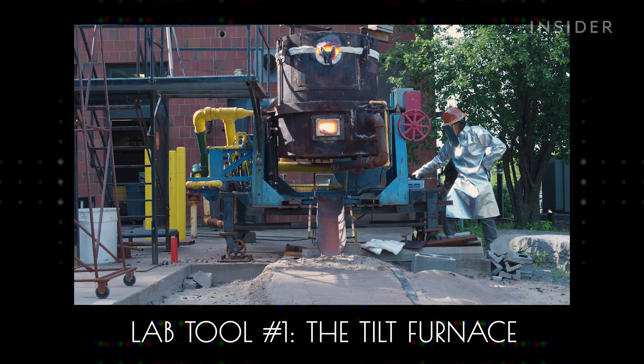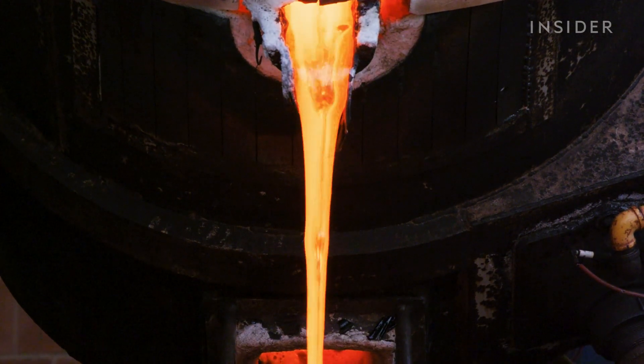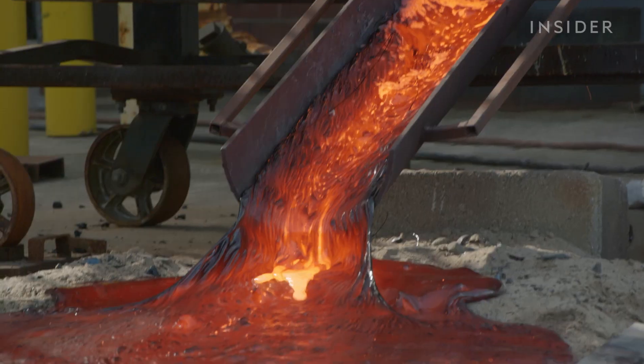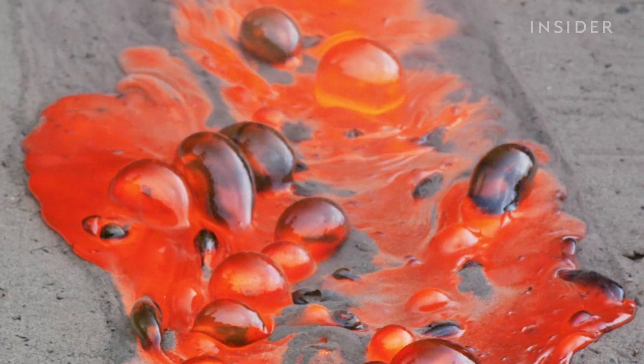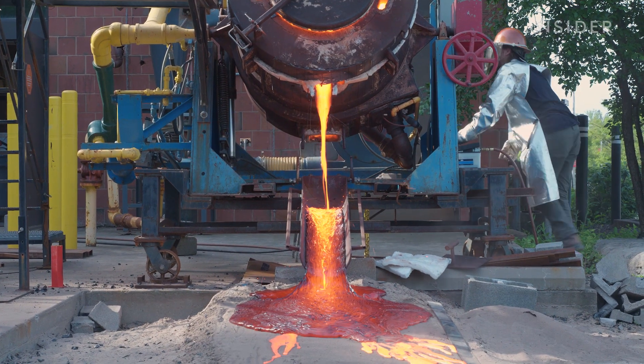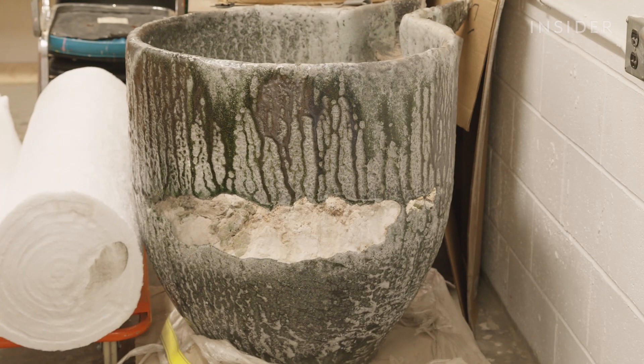Which is where this came in. The tilt furnace is really the statement piece of the whole operation. It can hold hundreds of kilos of lava and execute experiments about viscosity, morphology, structures, and formations. But it's a little bit finicky when it comes to lava making — the furnace literally melts itself and tears itself apart over a very short period of time.